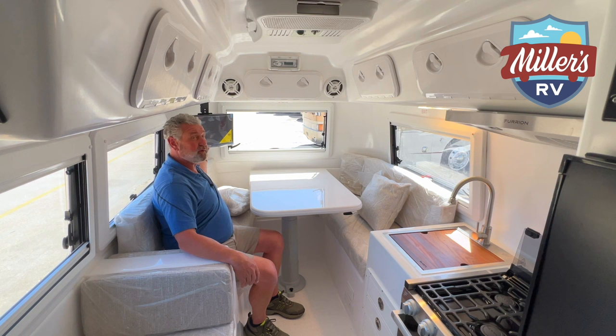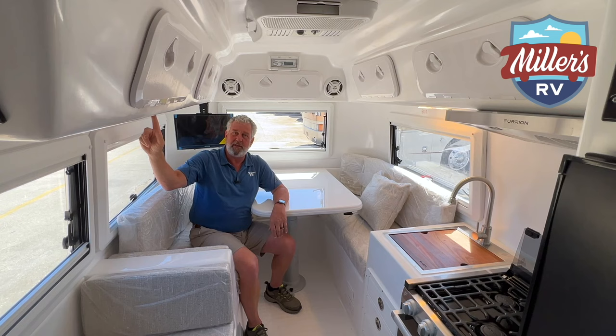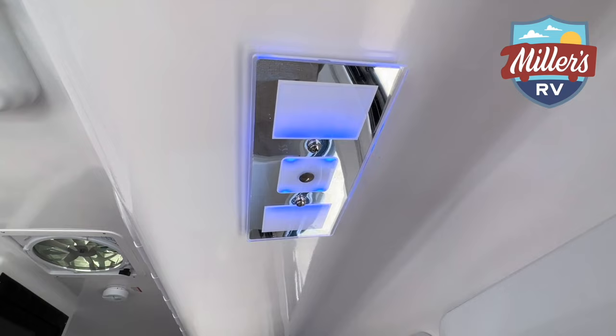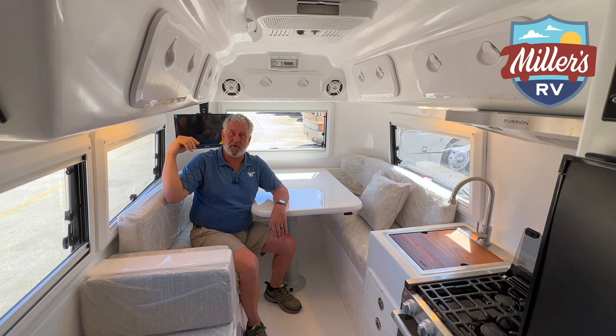You have three touch lights built in overhead for when you're sleeping in bed, so you don't have to get up and turn them on and off. Hit them once and you get a soft blue LED. Hit them a second time and you get LED reading lights all the way around. I thought it was a neat feature.